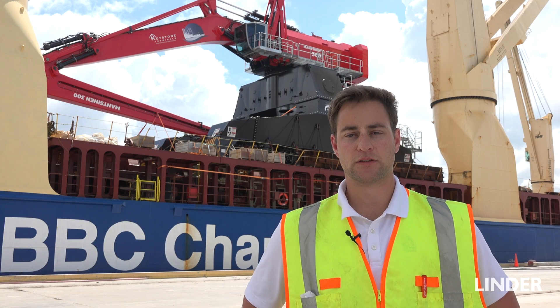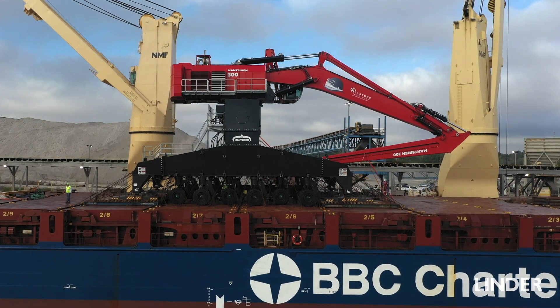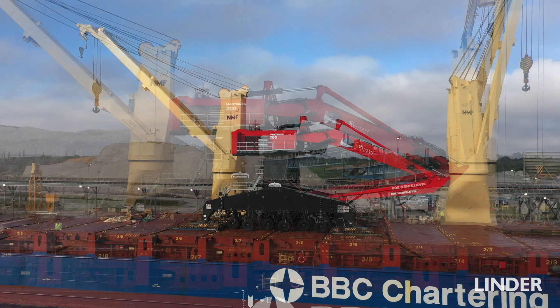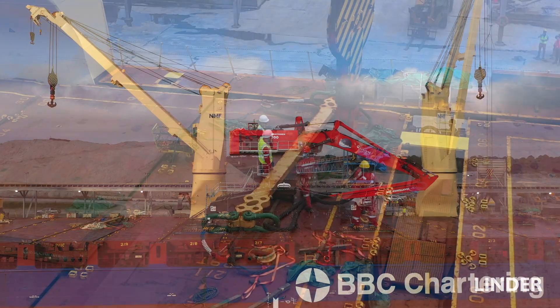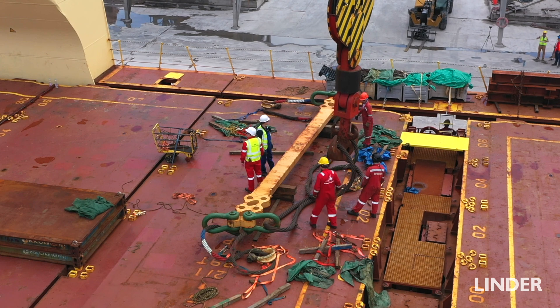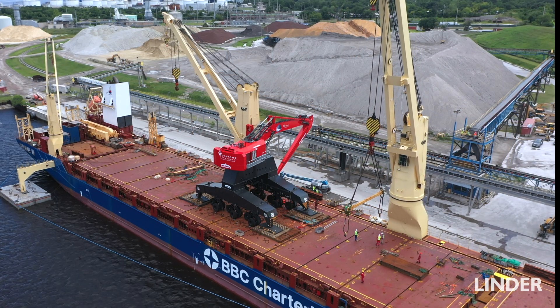The machine you see behind us is the first one ever in the U.S. — it's the biggest crane that Mansonin makes. So it is a huge deal that this is coming to the U.S. UTC has the honor of handling the logistics of bringing it over here. Some of the challenges were that this unit is fully assembled, which means we can't put it in containers or on a ro-ro vessel. We had to make sure we had the right cranes on the vessel that brought it over here — the BBC.